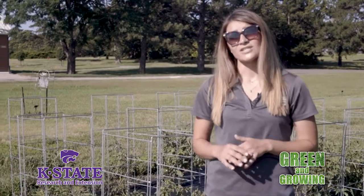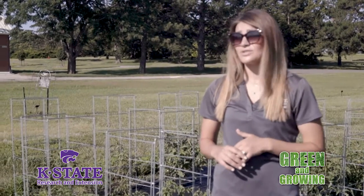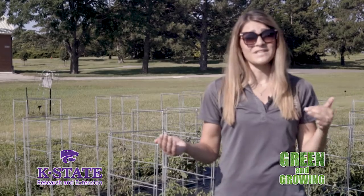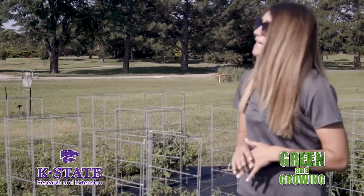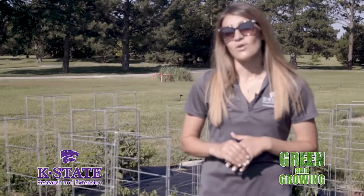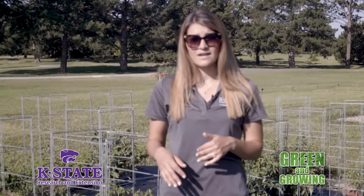Now that we're into July, we're going to start to see our tomatoes decline and struggle. Most of this is due to the extreme heat. For example, this week it's supposed to be sunny and in the hundreds. One thing we have to understand about tomatoes is that they don't like it when it's above 100 degrees. Typically, an ideal temperature range for them is 85 to 90 degrees Fahrenheit.